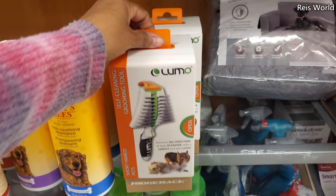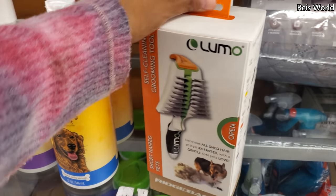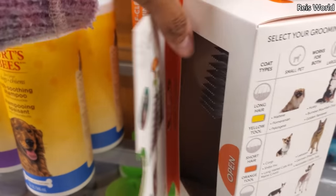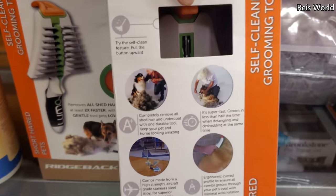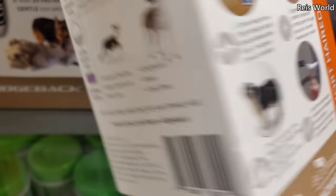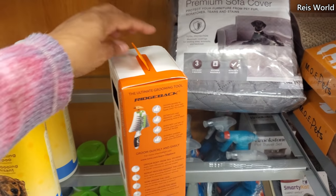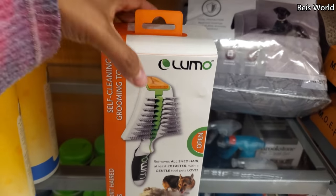Oh, what is that — a self-cleaning grooming tool that removes all shed hair, open a rich back short hair German shepherd. I need something for his undercoat. I have a furminator but I read those are not good for it — apparently they shave your dog. I'm not sure if you guys have one, let me know, because I've never heard of a furminator doing that. How much are you? $10. I'm gonna look this one up.